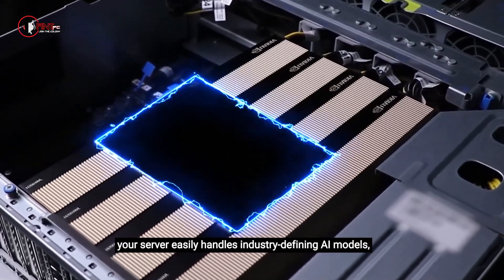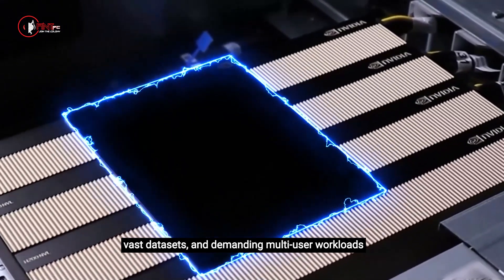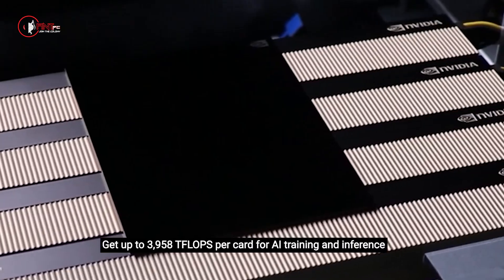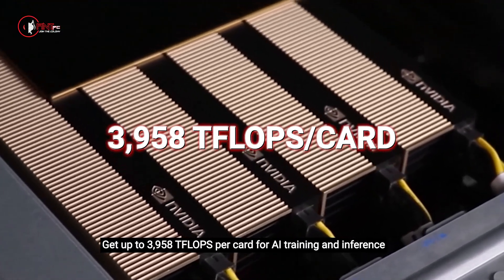your server easily handles industry-defining AI models, vast data sets, and demanding multi-user workloads — all with zero performance bottlenecks. Get up to 3,958 teraflops per card for AI training and inference.